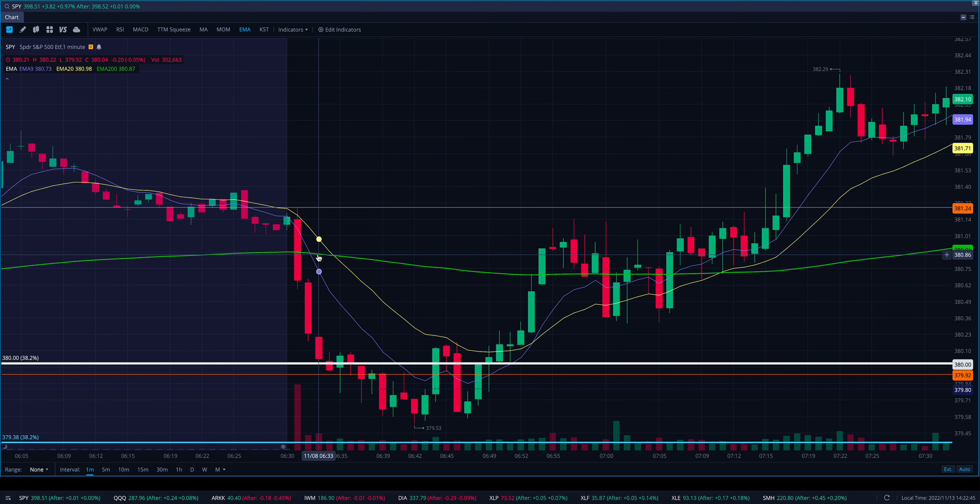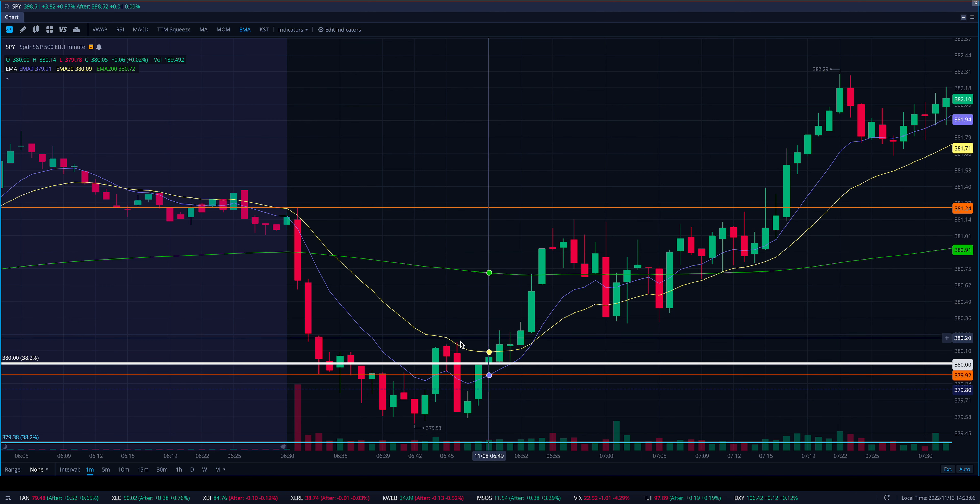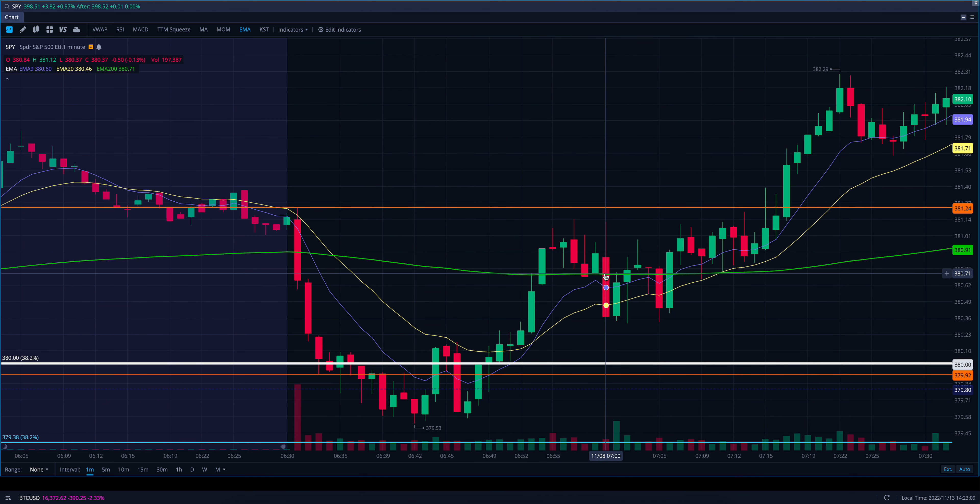I just think that the likelihood of going short under a major level that's trying to become support — the upside is just not very high. So if you want to come down and take calls off the bottom of the opening range and play it back up, or wait until we're back over 380, all of these provide way better risk/reward than trying to go short there. In the future I'm going to keep those things in mind.